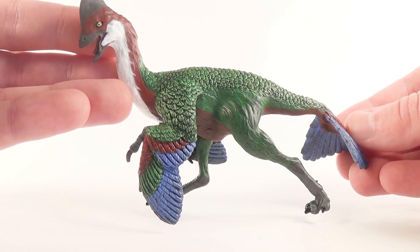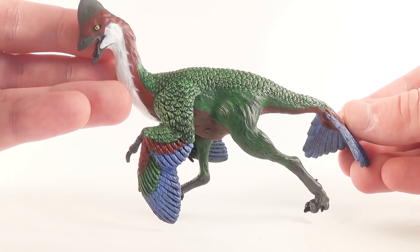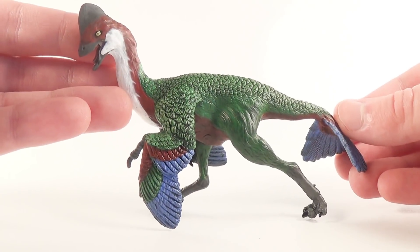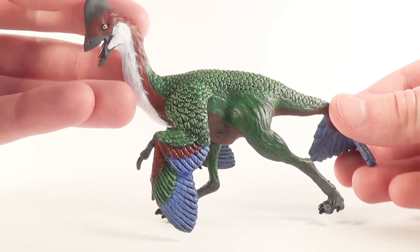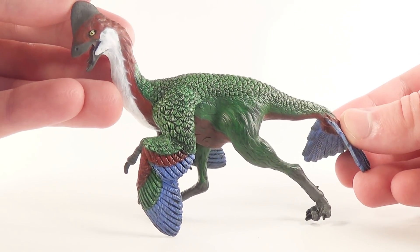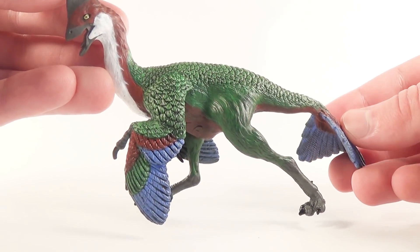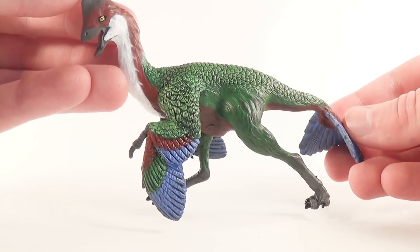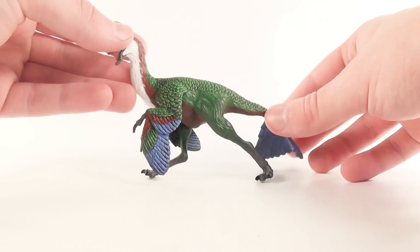If you've been staying tuned to the channel, you'll remember that we had an unboxing video of the first batch of Safari Limited 2018 prehistoric life figurines, and included in that batch was this brand new Oviraptorosaur figure. As always, a massive thank you to Safari Limited for sending this figure out — I cannot wait to take a closer look at it, so without further ado, let's dive into the review.